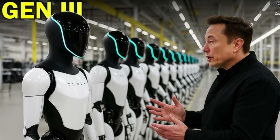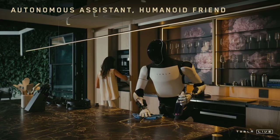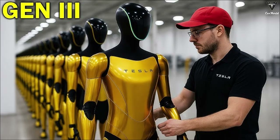Therefore, Optimus Gen 4 shouldn't be seen simply as a robot. It represents a new chapter for Tesla and possibly a milestone for the entire industry. If it delivers on its promises, this humanoid has the potential to redefine the way we live, work, and interact with technology on a daily basis. Above all, it is the embodiment of a bold and transformative vision.